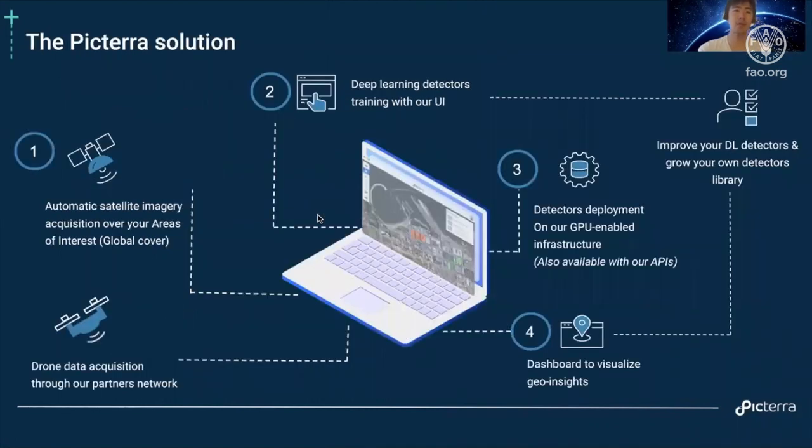Our ultimate goal is to democratize access to these insights — EO and AI for all. The Picterra solution can be divided into four parts. The first part is imagery acquisition: we can help you get automatic satellite imagery over your areas of interest, acquire drone data through our partner network, or work with your own data.